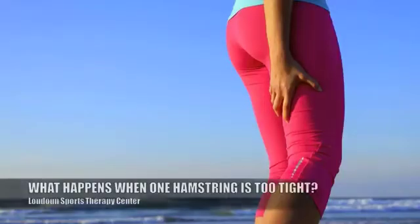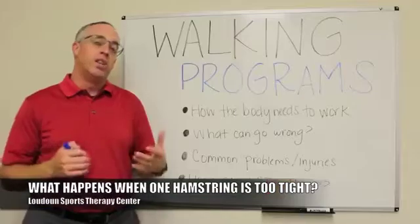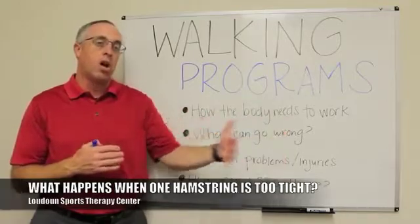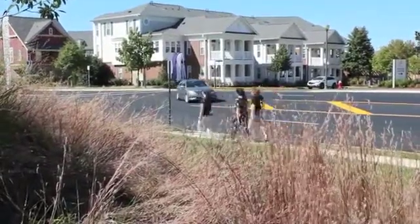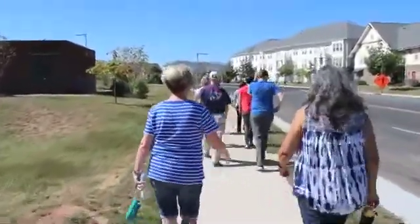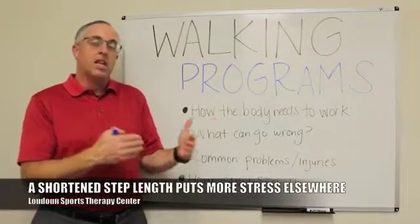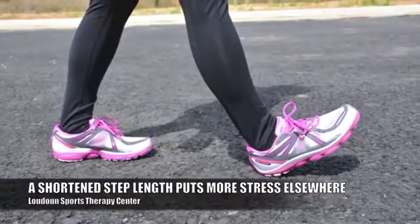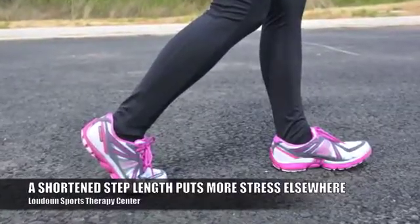For example, if you have tight muscles in your hamstring — the back of your leg — that's going to make it difficult to take a full step when you walk, so your step length will be shorter. If you've ever been really tight in the back of your legs, you notice your first couple of steps after standing up are shorter. That short step length puts more stress somewhere else — your inability to get your foot out to the normal distance means you have to bend your ankle more to compensate.